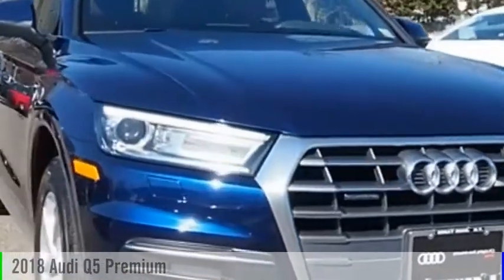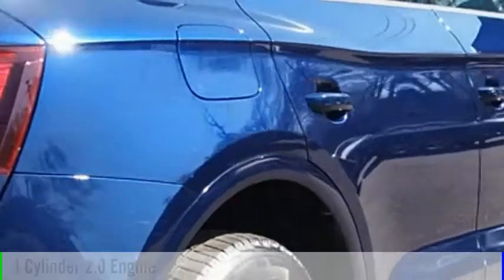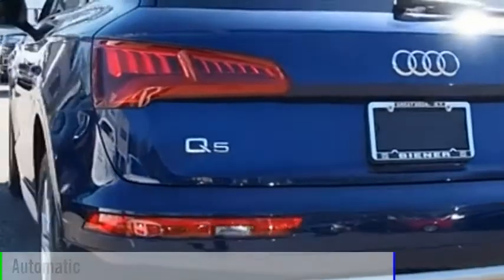Today with the 2018 Q5, this vehicle is powered by an all-wheel drive, four-cylinder, 2.0-liter engine and comes with an automatic transmission.